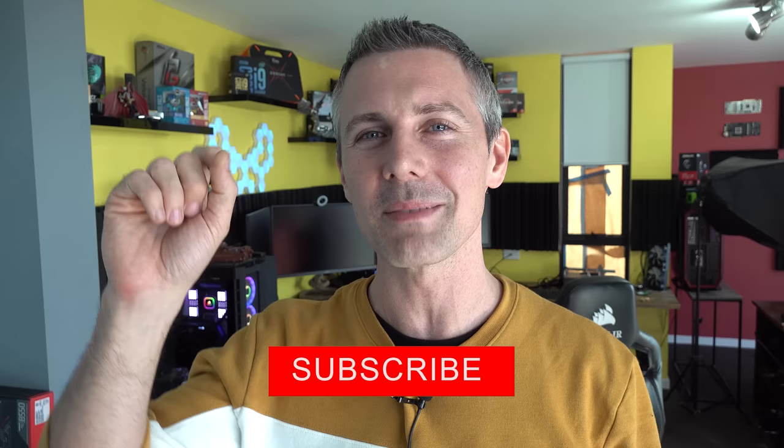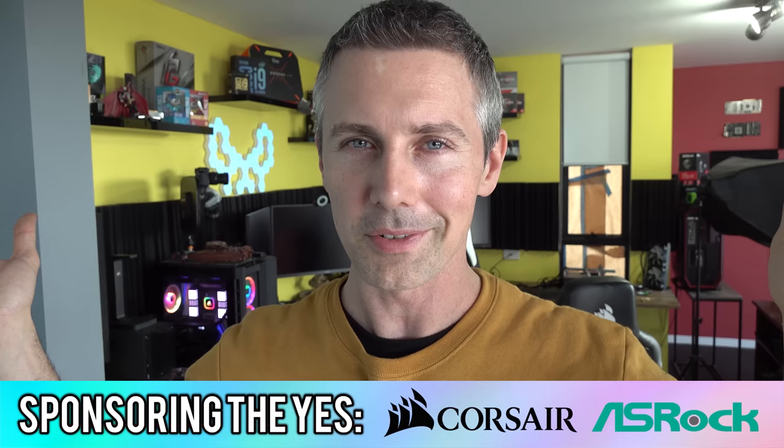And that's it from here at Tech Yes City. If you've stayed this far and are enjoying the content, be sure to hit the subscribe button and ring that bell — you'll get the content the moment it drops. Sorry about the hiatus, there's a lot going on behind the scenes this month. I'll catch you in the next tech video very soon. Peace out.